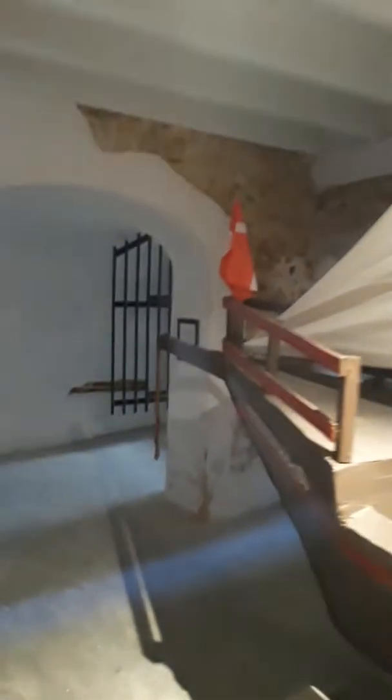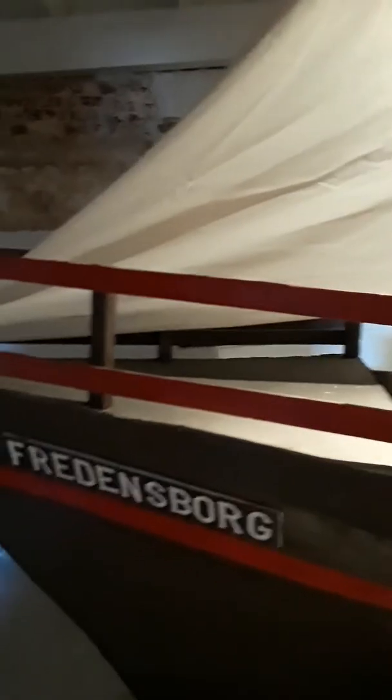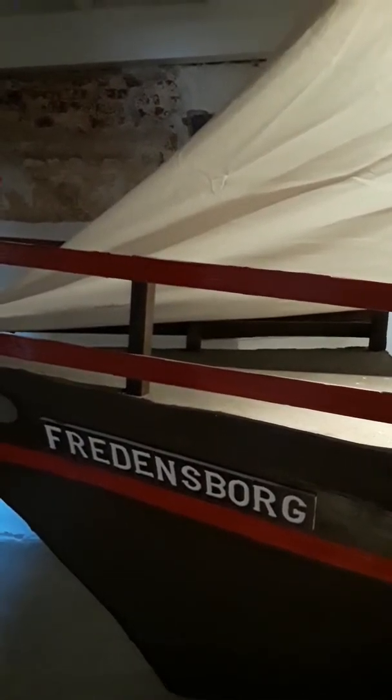This is actually a thin wall here compared to some of them. Okay, so here we are again. This is like a recreation of the ship here. They had here, Fredericksburg or something? What was it called here? Freedensburg.